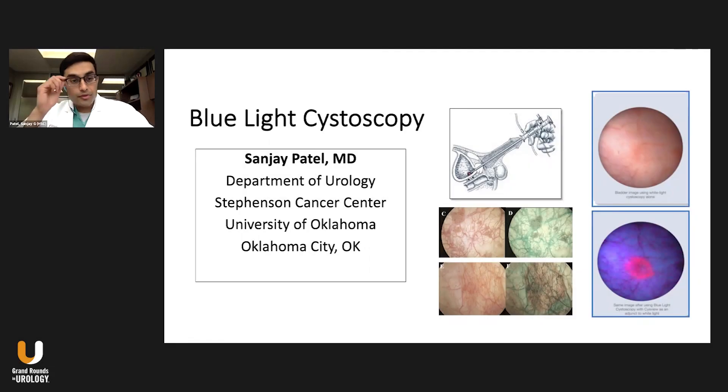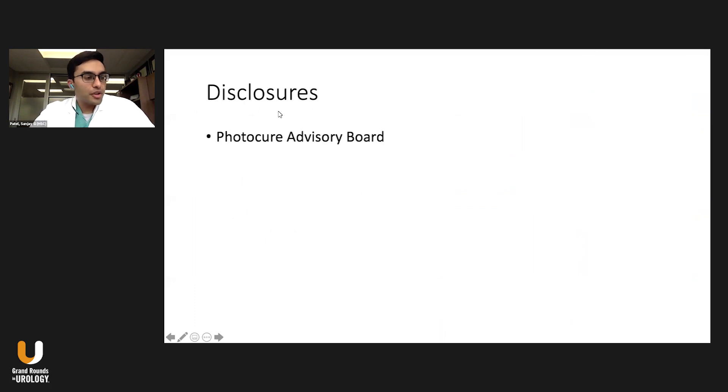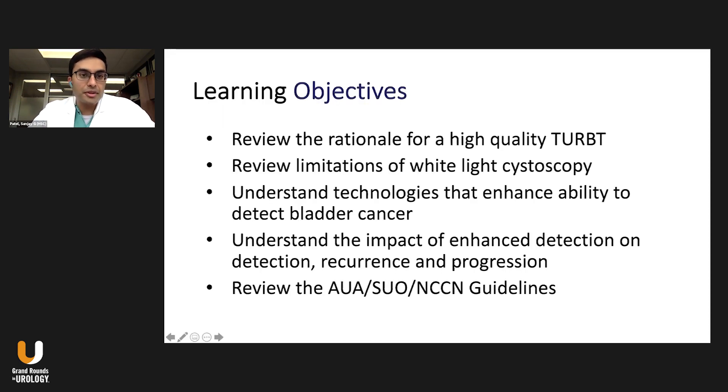Hello, my name is Sanjay Battilam from the Department of Urology at the Stevenson Cancer Center at the University of Oklahoma, and I'm going to be talking to you about blue light versus white light cystoscopy. Just one disclosure: I did serve on the PhotoCare Advisory Board in the past, which is relevant to this particular lecture.